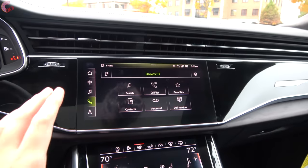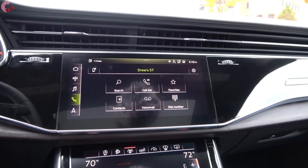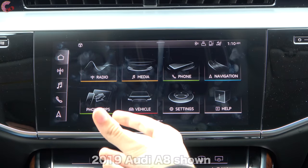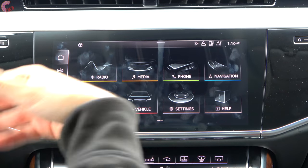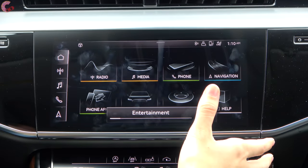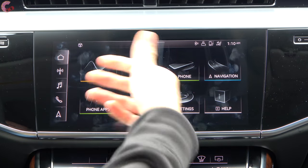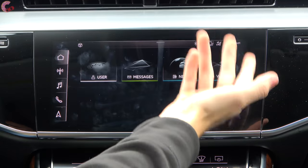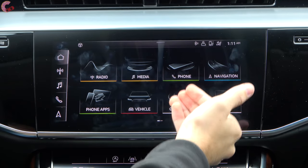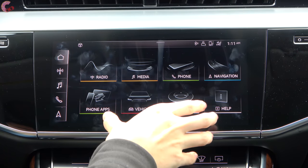Now let's take a look at the brand-new MMI Touch Response. This is an all-new system for Audi, rolling out to most of their future vehicles starting with the A8 and going to the A6, A7, Q8, and beyond. Previously they had no touchscreen at all, and now you've got two touch displays to work between. They've really tried to make this tablet-like — you've got a home screen with apps that you can hold down and reconfigure in whatever order you desire. On the side there are shortcut buttons that always stay visible no matter what part of the system you're in.